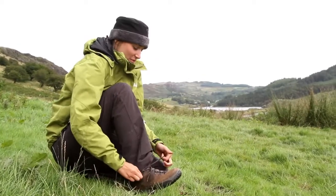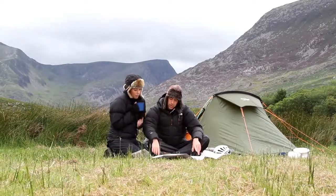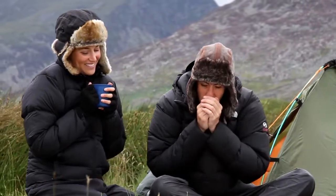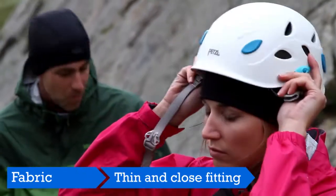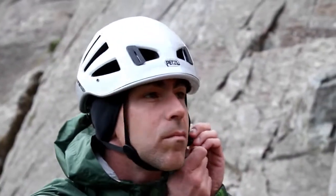A warm hat is also useful when you stop for lunch or at the end of a long day when cooking and relaxing around camp. And for alpine or winter camping, it's even worth wearing a hat when sleeping. An insulating hat doesn't have to be bulky — sometimes a thin or close-fitting hat is all that fits under a climbing or cycle helmet.